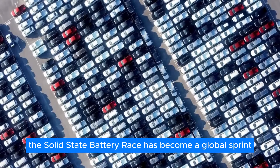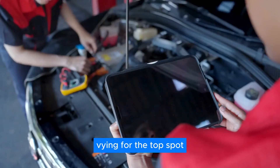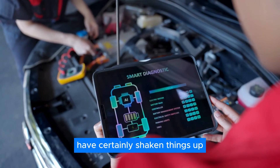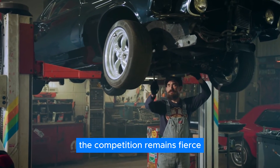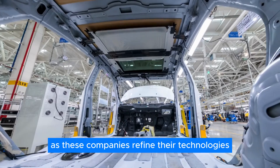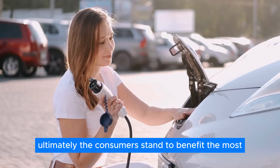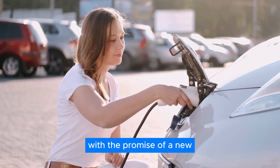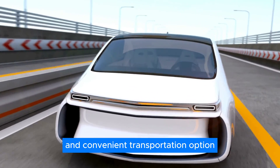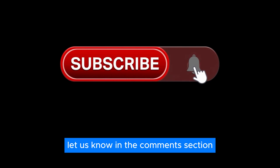The solid-state battery race has become a global sprint, with both established players and up-and-coming startups vying for the top spot. While Tylon New Energy's aggressive timeline and record-breaking prototype have certainly shaken things up, the competition remains fierce. The coming years will showcase innovation and strategic maneuvering as these companies refine their technologies and navigate the path to mass production. Ultimately, consumers stand to benefit the most, with the promise of a new generation of electric vehicles offering a more sustainable and convenient transportation option. What do you think about this? Let us know in the comments section.